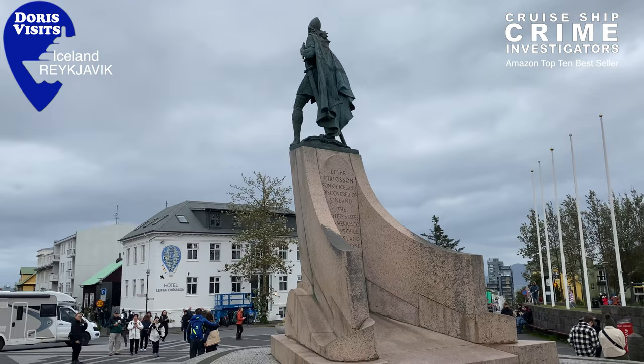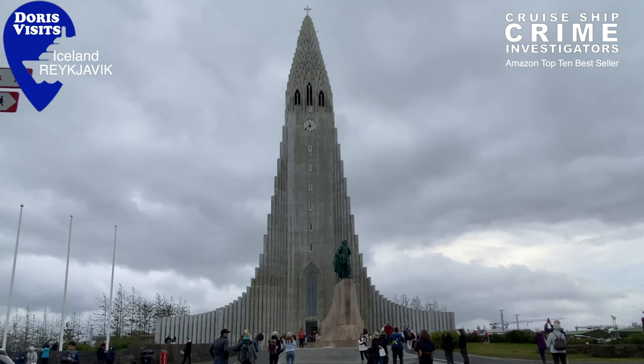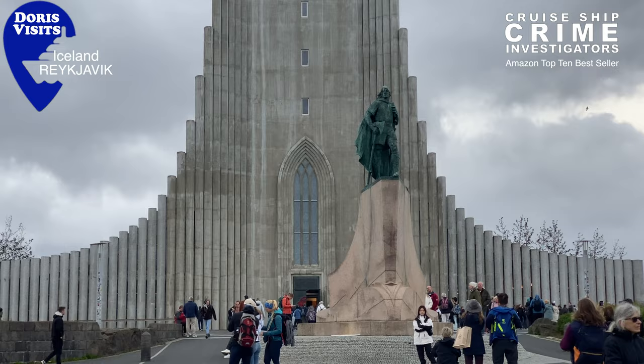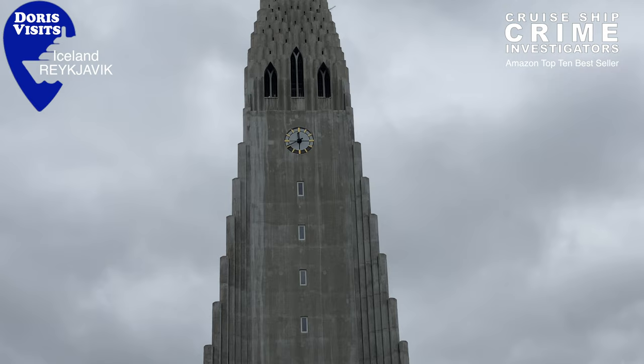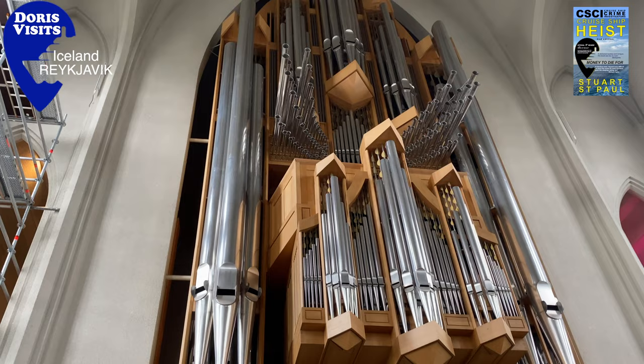We're definitely heading somewhere. First stop is more than just a church because we'll show you a couple of other things in the area. Hallgrimskirkja is the largest church in Iceland. It was built between 1945 and 1986. It has a 75-metre high tower and you can buy tickets and go up there in an elevator. And it has a great pipe organ.